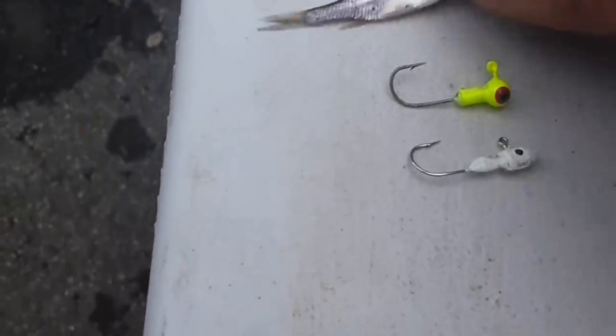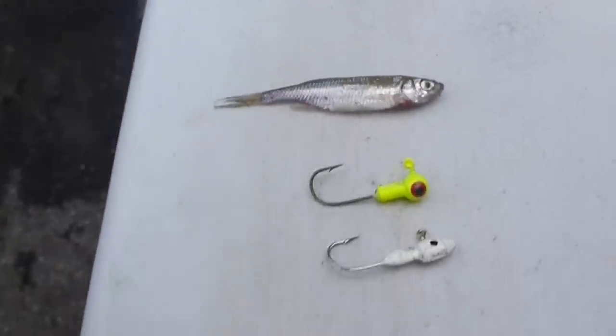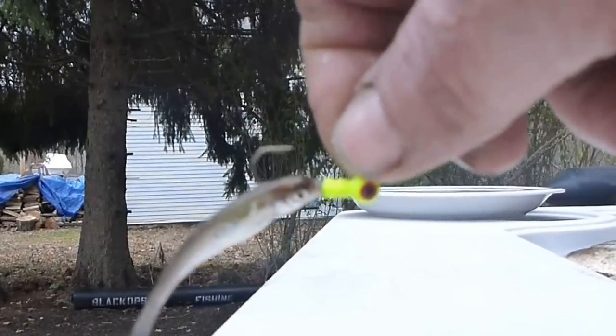Here's what I use — little jigs like this, cheap ones. There's a lot of snags where I fish. Pinhead shiner. Doesn't have to be alive. Thread them right through like this. Just jig them — they look really natural.